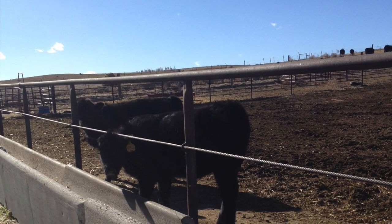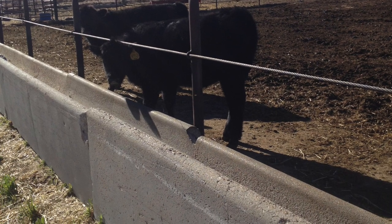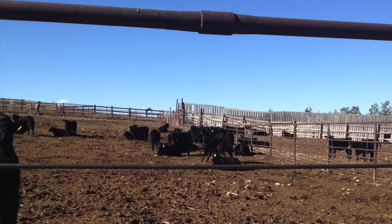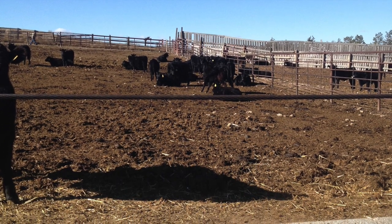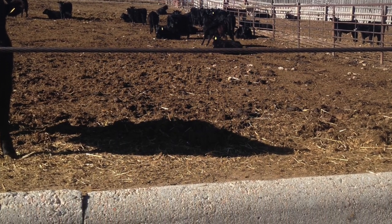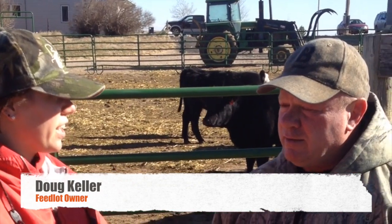Now let's talk about feedlots. How many of you think that feedlots are inhumane for cattle? Well I'm here to prove that they are very humane. We talked to Doug Keller, a feedlot owner in Kimball, Nebraska about his operation. What is your feeding routine and ration for your feedlot cattle?